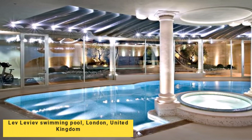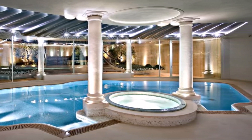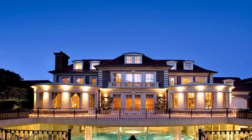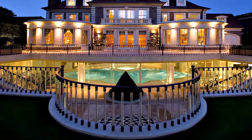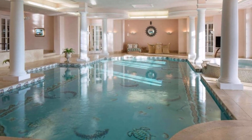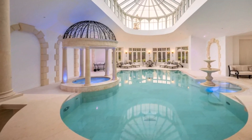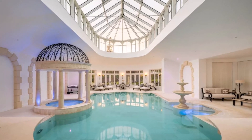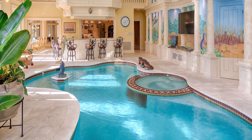Number three: Lev Leviev Swimming Pool, London, United Kingdom. Lev Leviev is a luxury real estate developer whose company has constructed a magnificent swimming pool in London, situated inside a multi-story mansion spanning over 17,000 square feet in the affluent Hampstead neighborhood. The pool features a contemporary design with sleek lines and minimalist touches, measuring approximately 25 meters long and 8 meters wide — ideal for swimming laps — and is equipped with state-of-the-art lighting and sound systems.